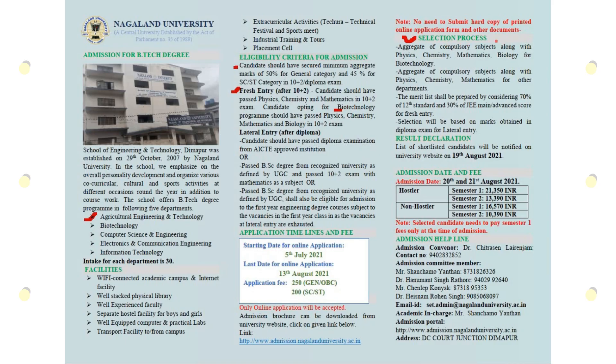This is the selection process, which is very helpful for us. Selection is based on the aggregate of compulsory subjects, including Physics, Chemistry and Mathematics, and Biology for Biotechnology. The selection procedure is merit-based, and results will be out on 19 August 2021.